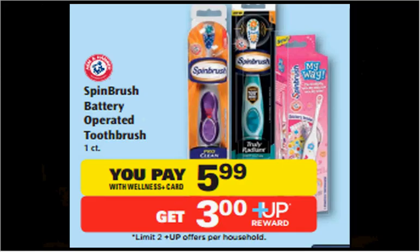The Arm & Hammer Spin Brush Battery Operated Toothbrush is on sale for $5.99. When you buy one, you'll get a $3 up reward — a limit of two times you can do this deal. There's a $2 off coupon available at armhammer.com. So that means you'll pay $4 out of pocket, get $3 back — it's like getting it for a dollar.